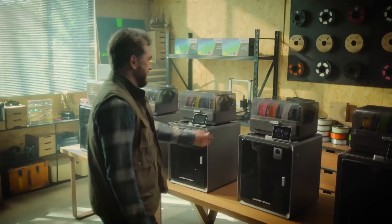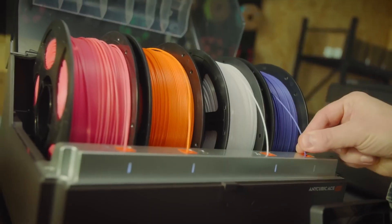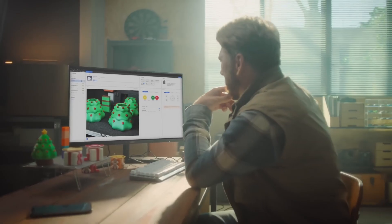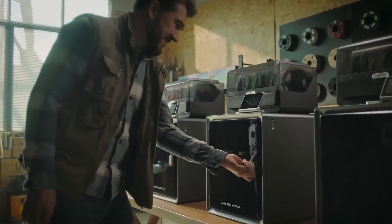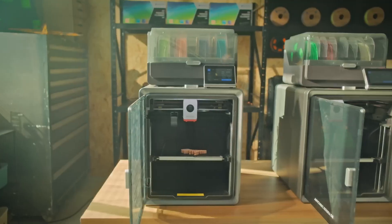To top it off, the Anycubic app enables remote control and one-click printing from anywhere. You can monitor progress, start or stop jobs, and manage multiple projects with ease — all from your phone or tablet. If you're ready to unlock ultra-fast multicolor printing and next-level control, check out the product link in the video description.